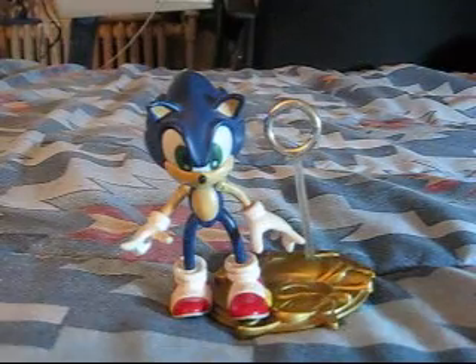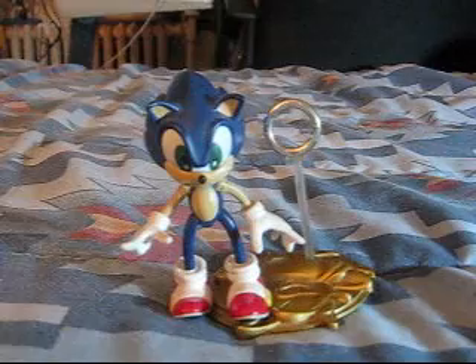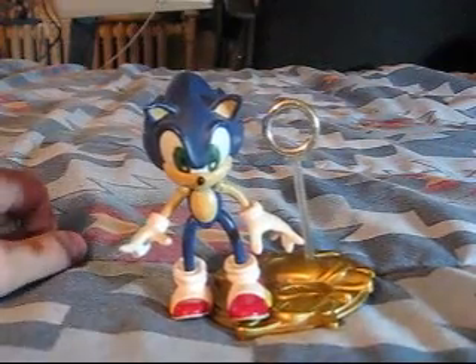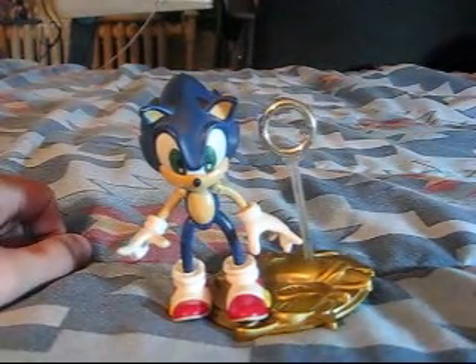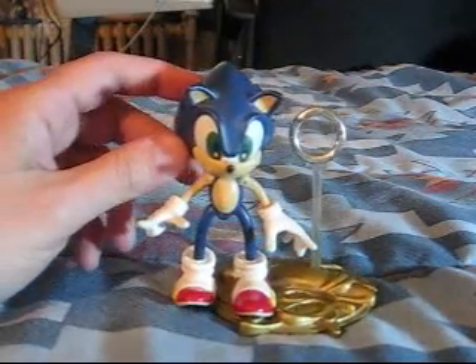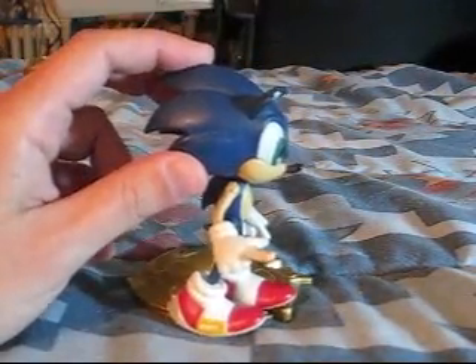Since the Hot Wheels Crash and Smash bike came out in 1995, that technically means Mattel had the first license for a Sonic the Hedgehog action figure. However, they didn't really do anything afterwards, and it wouldn't be until 1999, when Sonic Adventure came out in America, that we would get a second Sonic the Hedgehog action figure. That is what we are looking at today.